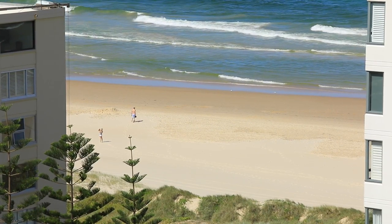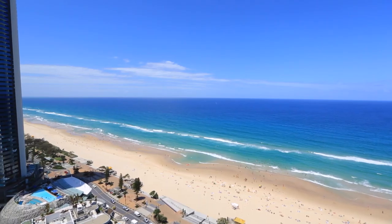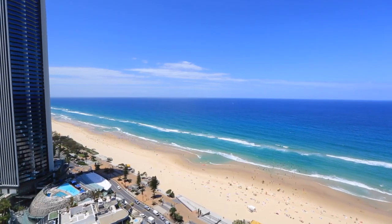The golden shores of Surfers Paradise are what locals love about living here. Today I'm at Mariner Views, a building of just 49 apartments, which means there's only two units per floor. And best of all, it's just 100 metres from the beach.